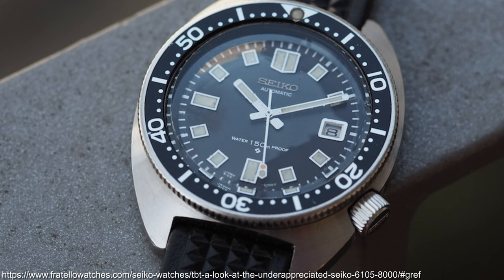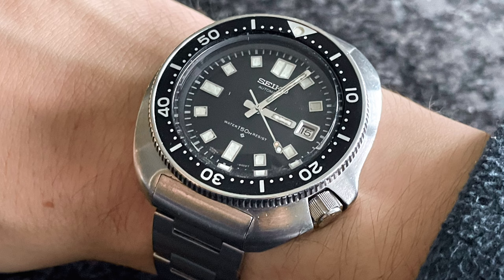First came the more standard, somewhat more symmetrical 6105-8000, but in the 1970-ish range we would see the much cooler arrival of the 6105-8110.